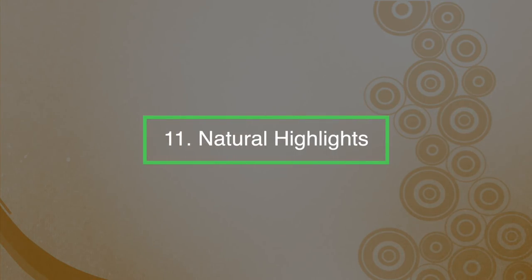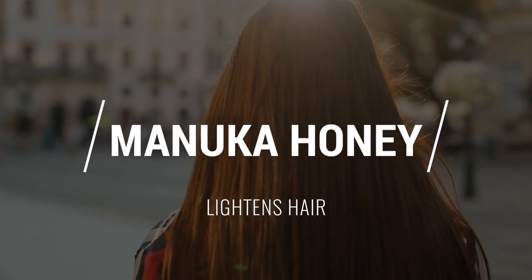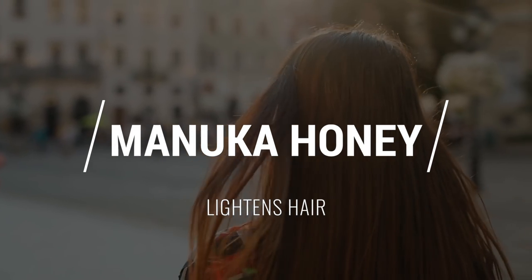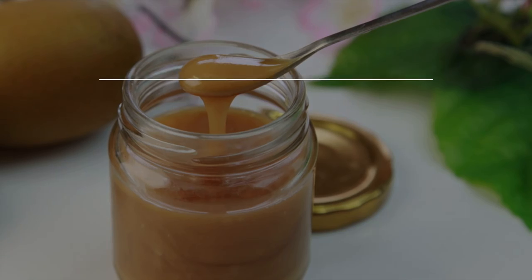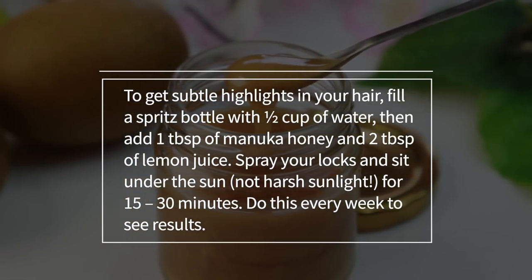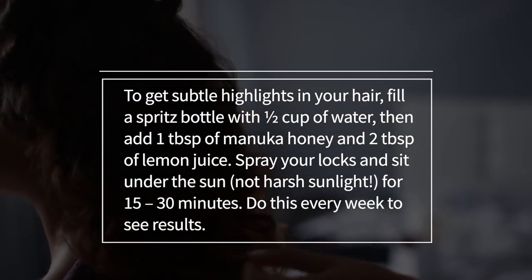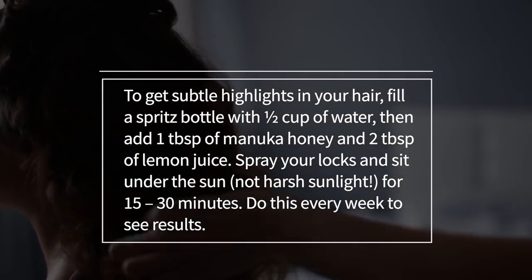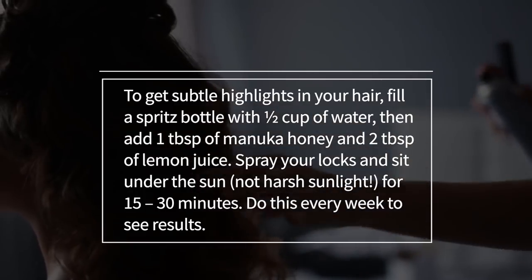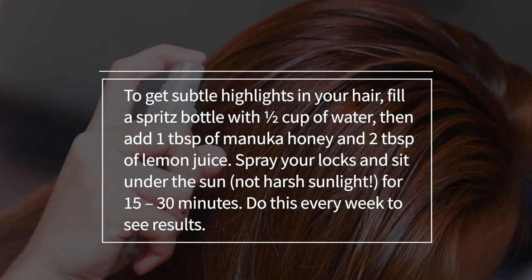Number eleven: natural highlights. Honey lightens hair when used regularly and mixed with other lightening ingredients like lemon juice. To get subtle highlights in your hair, fill a spritz bottle with half a cup of water and add one tablespoon of Manuka honey and two tablespoons of lemon juice. Spray your locks and sit under the sun for about 15 to 30 minutes, and do this every week to see great results.